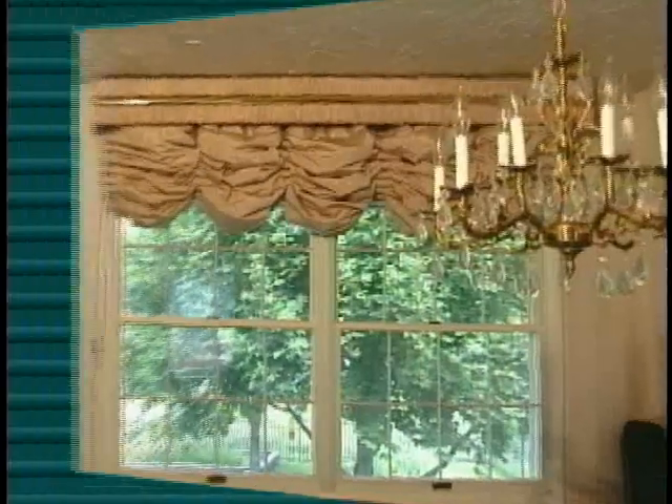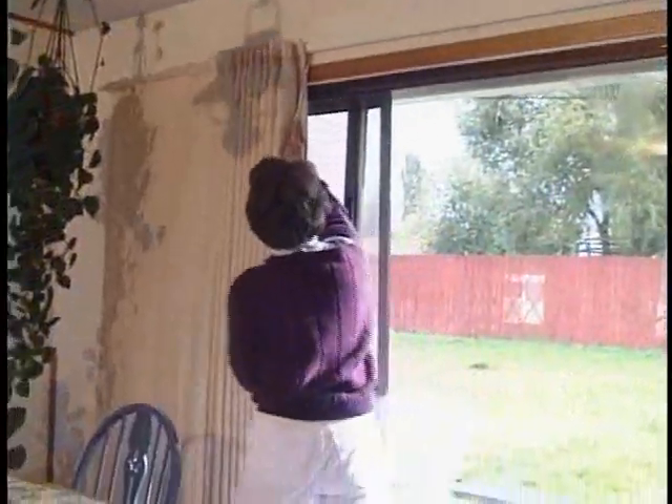CozyCurtains offers Warm Windows in four decorator styles: Roman, balloon, hobble, and drapery draw to the side.